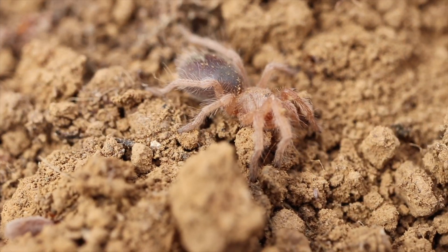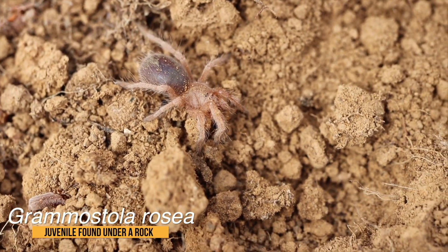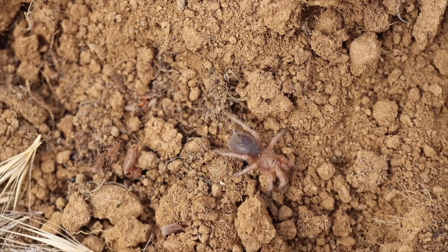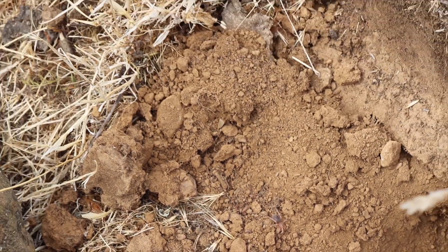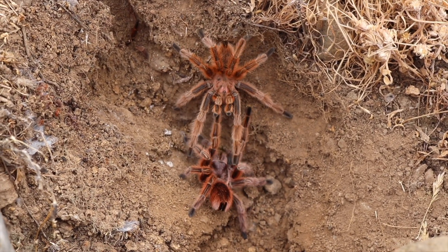If you are getting a Grammostola rosea or a Grammostola porteri, make sure to get at least a couple of slings in the hope that you can put together a breeding group, and hopefully target this for your own breeding project — because there will be no more legal exports from Chile coming soon. The whole legal exportation in these high numbers for extremely low prices for adult Grammostola rosea has finally stopped.